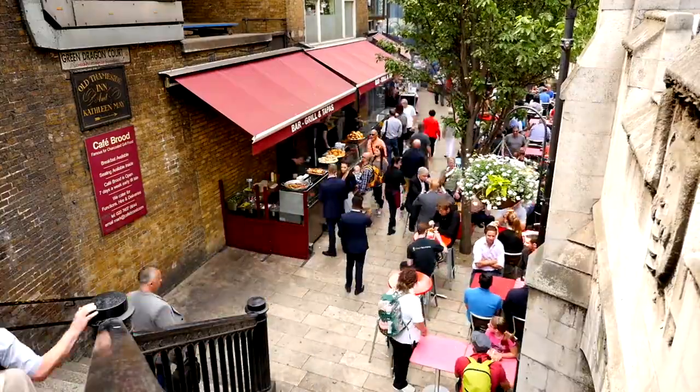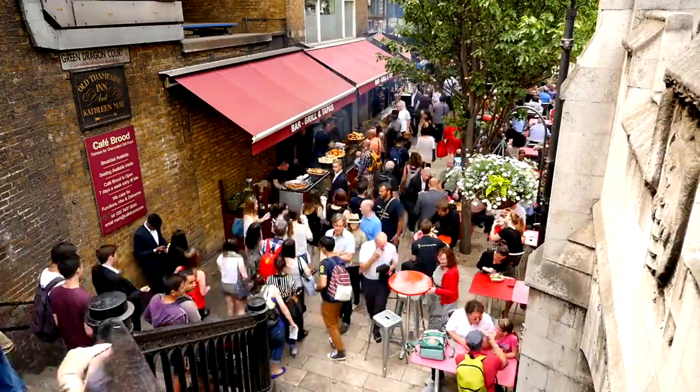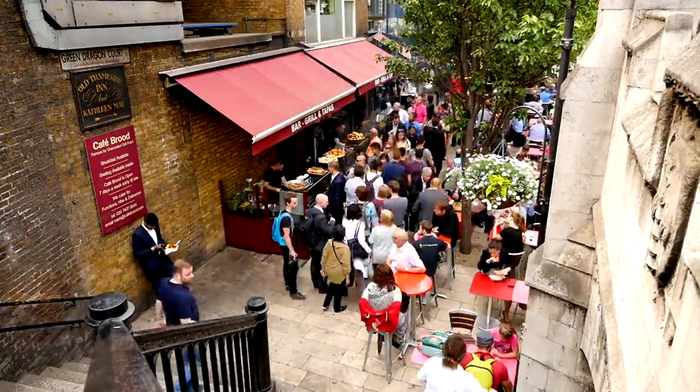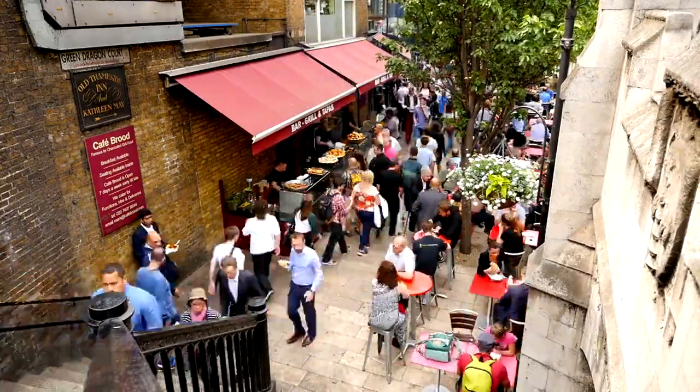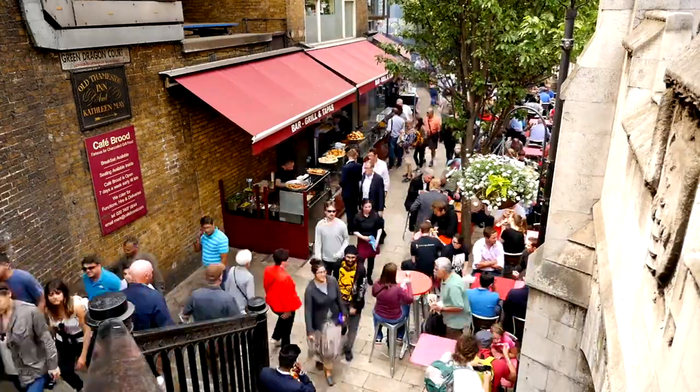Pop Brixton is a vibrant cultural hub located in the heart of Brixton, London. It's known for its diverse mix of food, drinks, shops, and events. Here are some must-visit attractions within Pop Brixton.